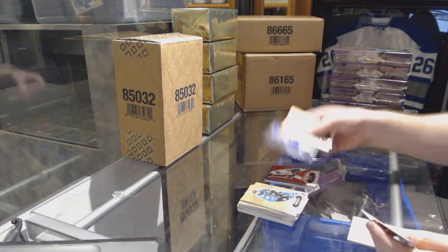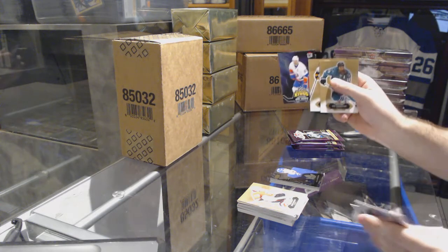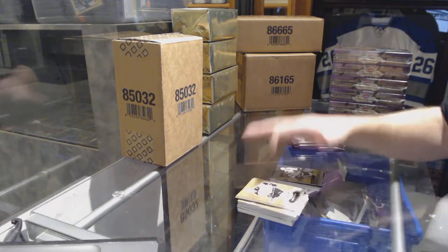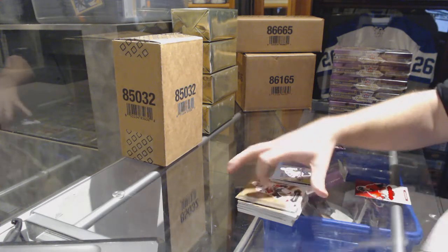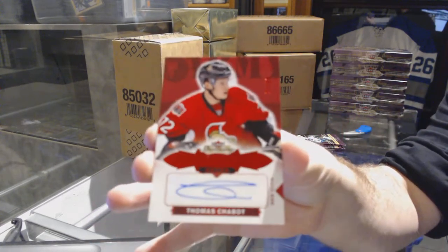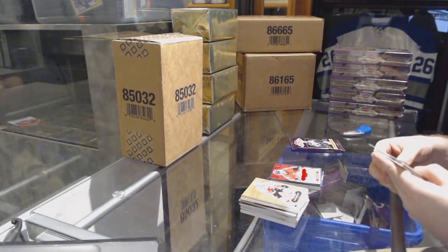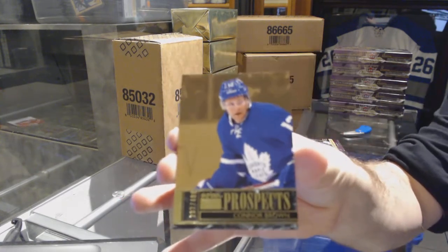Metal Universe for the Leafs, William Nylander. All right, they've had a Marner and now a Nylander. We've got a Scoring Kings of John Tavares for the Islanders. We've got a Tyler Motte for the Chicago Blackhawks Showcase. Oh nice, number to 49 Red Glow rookie auto for the Senators, Thomas Chabot. We've got a Skybox Prospects for the Maple Leafs, Connor Brown.